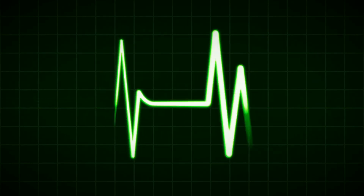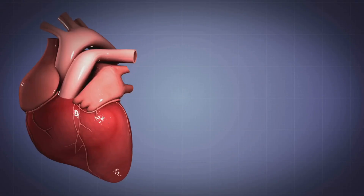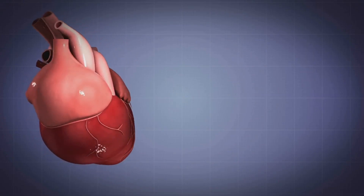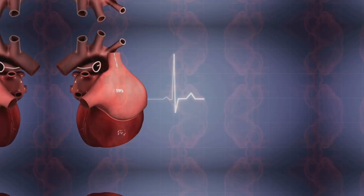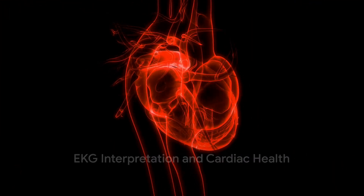This leads to ventricular contraction and the subsequent pumping of blood to the rest of the body. This choreographed sequence of electrical activity is vital for maintaining a regular, healthy heartbeat.